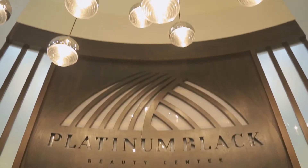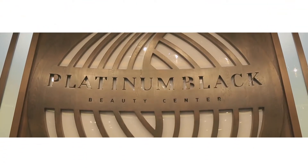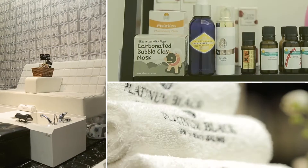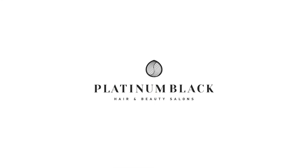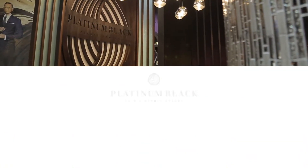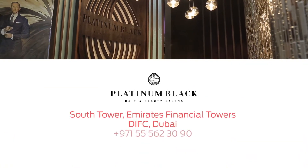Like any other girl, I love to get pampered and I get especially excited when I discover a new place that offers a wide variety of services. Today I'm at Platinum Black Salon to show you around. What I really like about this salon is that it's very accessible. It's located in the Emirates Financial Towers, which is in the middle of downtown, so it's really central for women and men who work around the area.